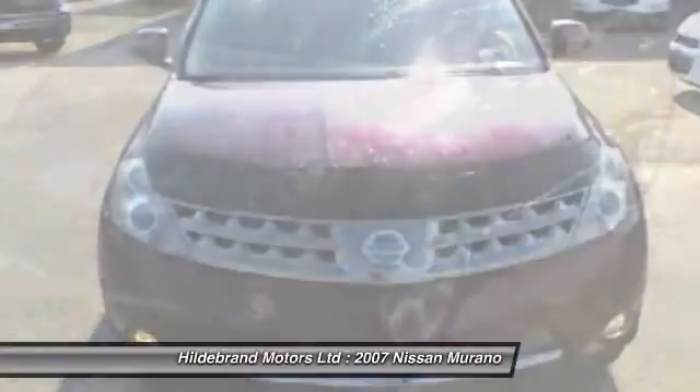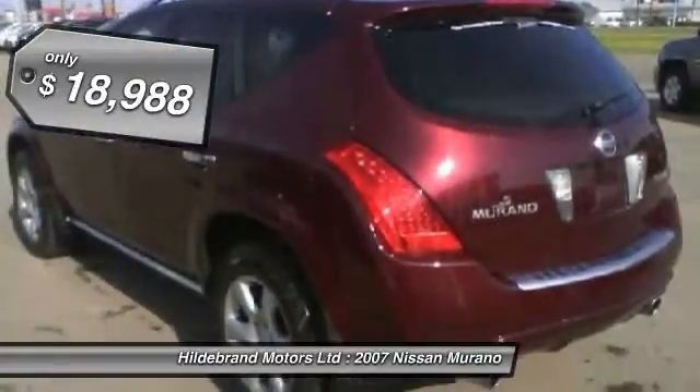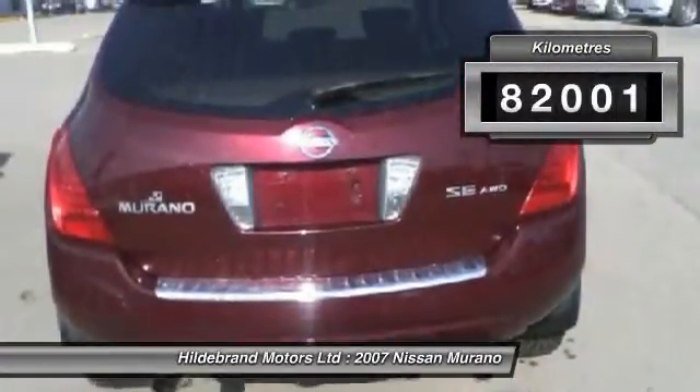Great fuel economy and a powerful V6 engine combine to deliver a refined driving experience, and is priced below $20,000. This vehicle has less than 90,000 kilometers.